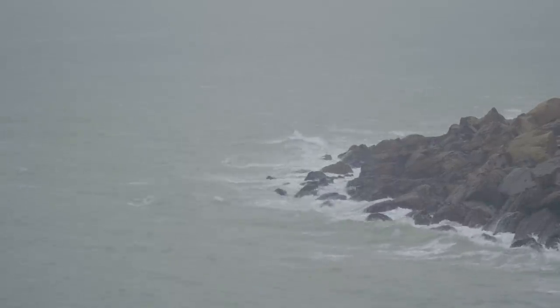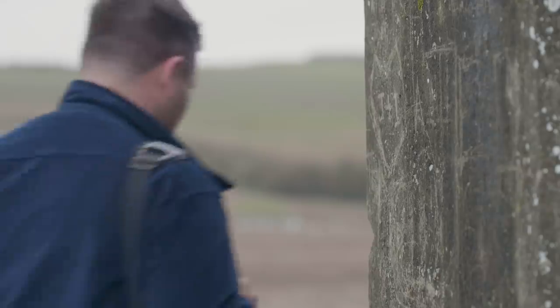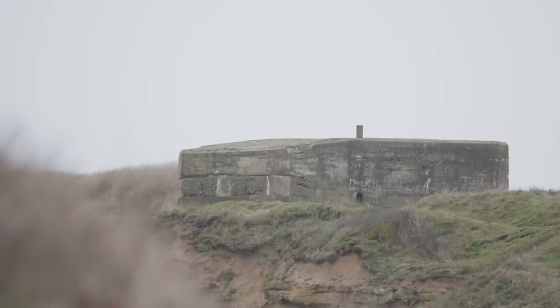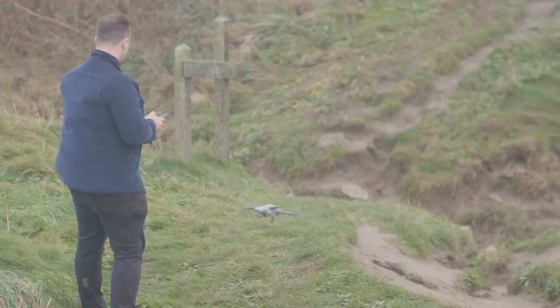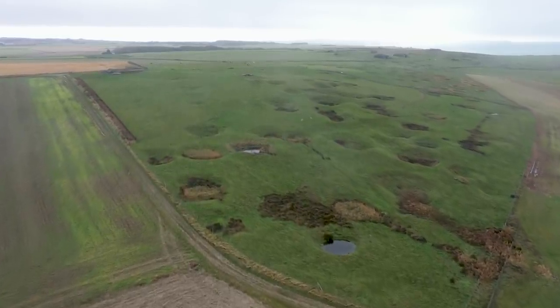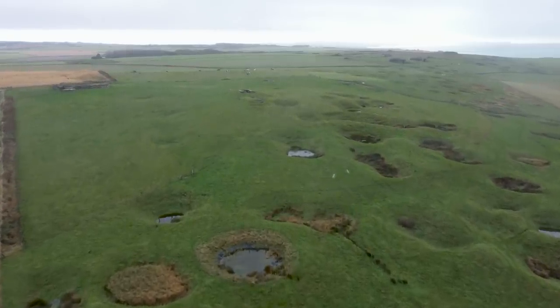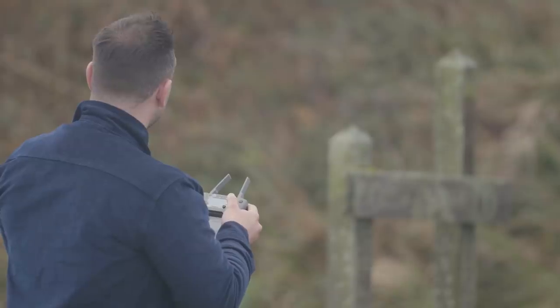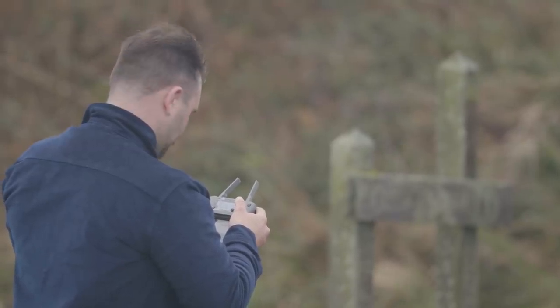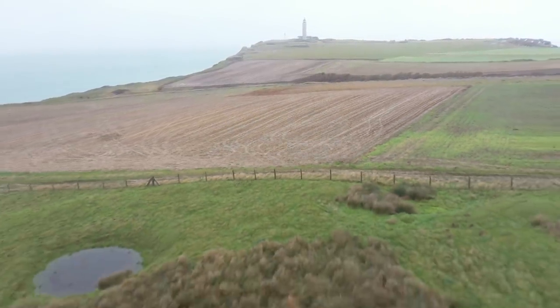To really understand the power of these huge batteries and the fear they caused the Allies throughout the war, you can't stay on the ground — instead you've got to take to the skies. Once in the air the landscape becomes clear, because the area around Todt and the other batteries was absolutely decimated by the Allies in 1944. From the air you can clearly see the massive shell holes caused by RAF bombardment and artillery fire from Allied troops clearing the Channel coast.